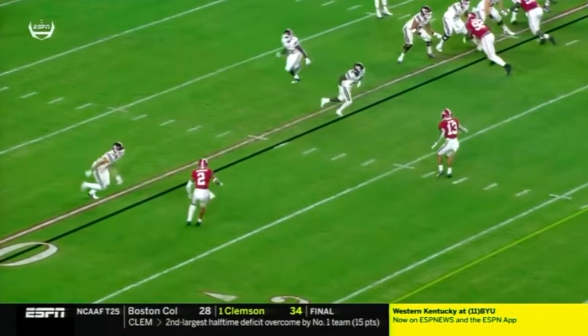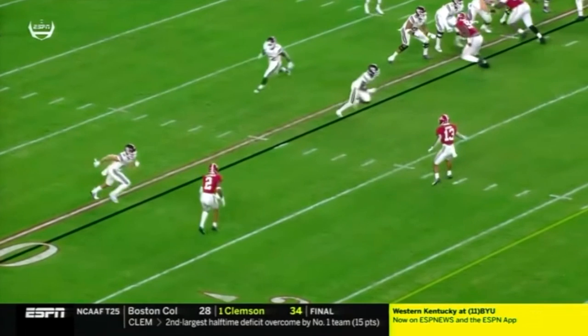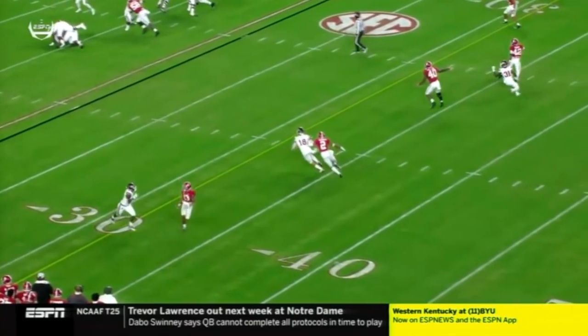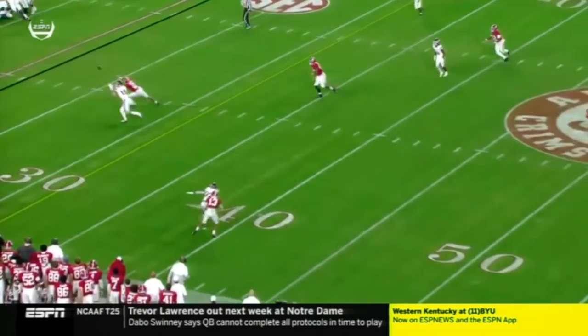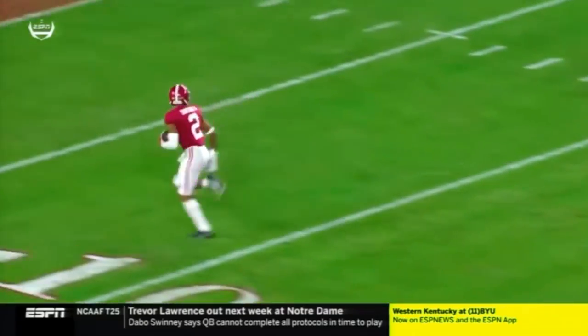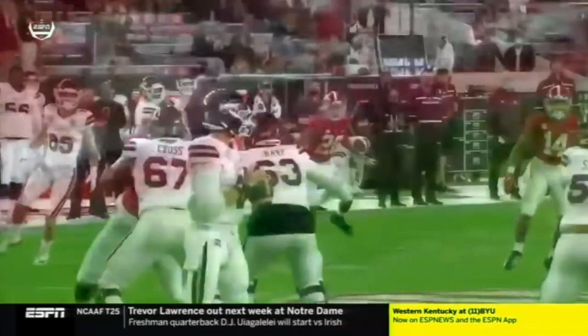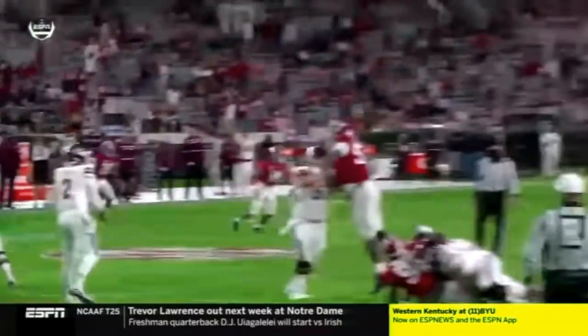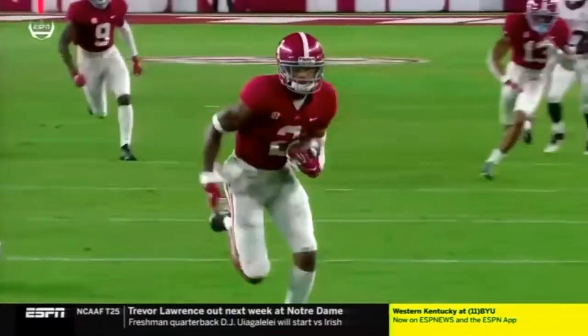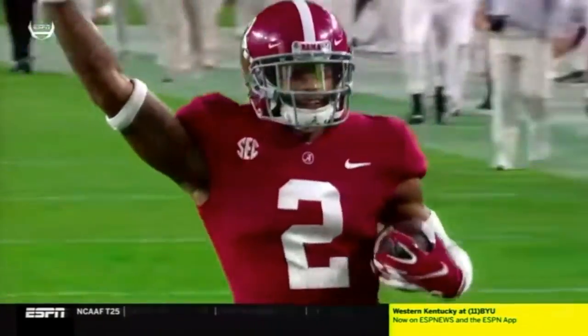Sertan then uses a press bail technique with his back toward the sideline, looking through the receiver and the quarterback. This allows Sertan to make a nice break on the ball should the quarterback be inaccurate — which you see here — throwing on the wrong shoulder as he gains inside leverage. This ball is supposed to be thrown outside; instead it's thrown inside, forcing the receiver to play defensive back instead of wide receiver. Sertan benefits from the fundamentally sound technique.